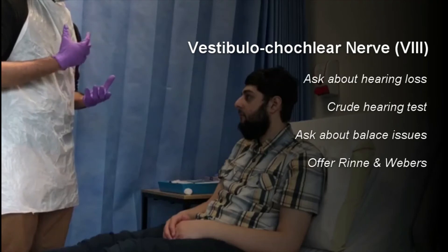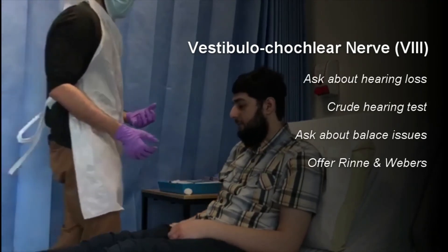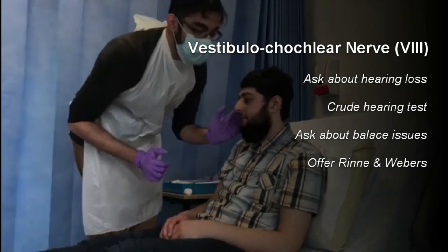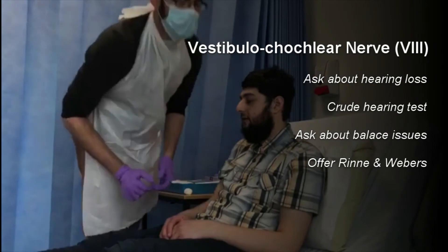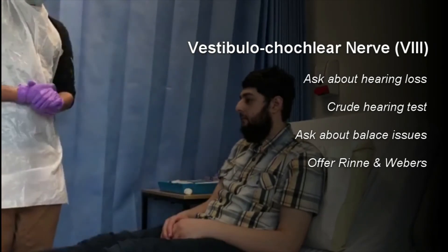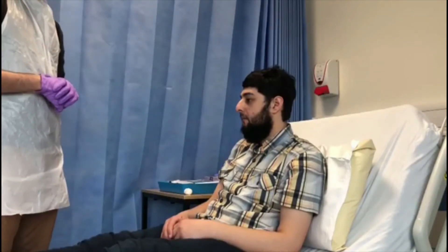John, have you noticed any changes to your hearing at all? No changes. I'm just going to do a crude hearing test — can you tell me the number I whisper in your ear? 35. 48. Brilliant. Ideally I would like to do the Rinne's and Weber's test had I more time. I would also get John to do the Unterberger's test, just to check for any vestibular nerve lesions as well.